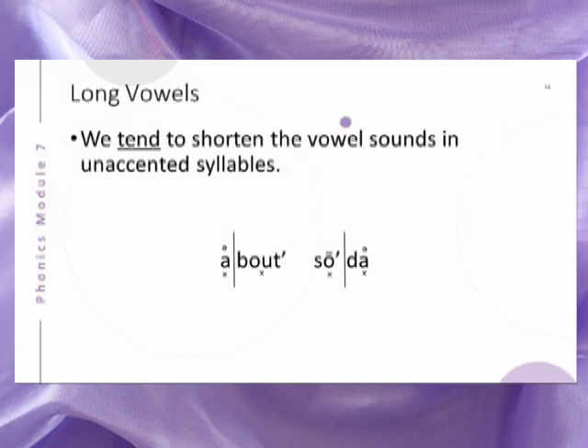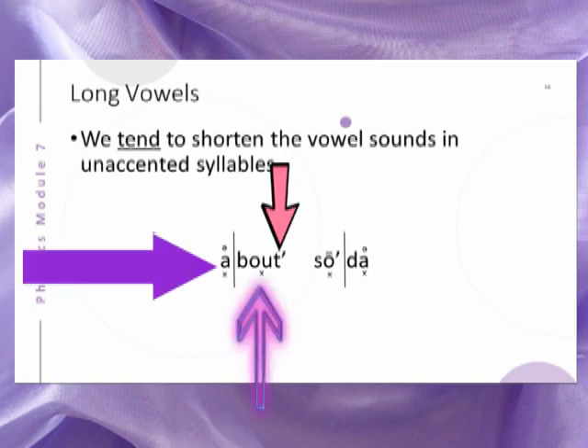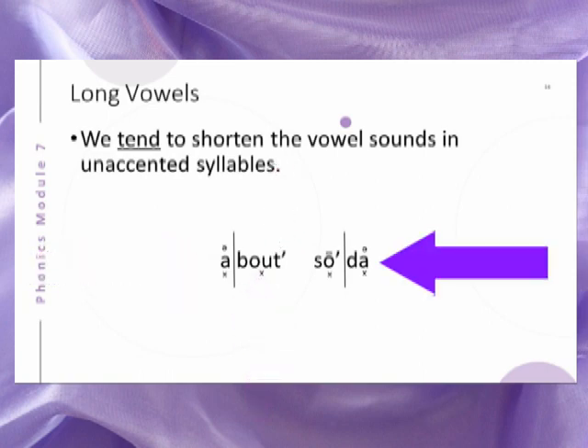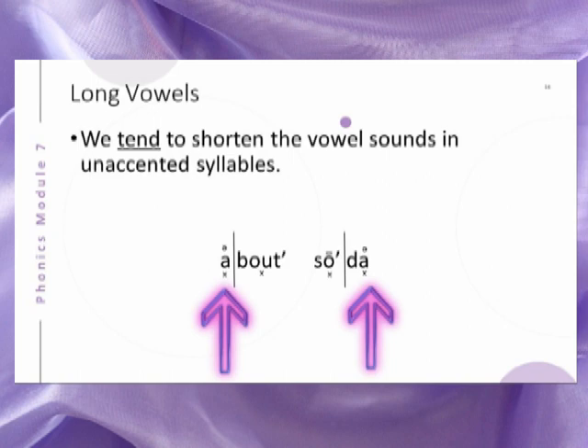There are some exceptions to this. For now, let's look at words that fit this generalization. For the word about, the accented syllable has a vowel diphthong which we will learn about later. For the word soda, the accented syllable has the long O sound. For both of these examples, the unaccented vowel uses the schwa sound, which we will learn about in the next video lesson.